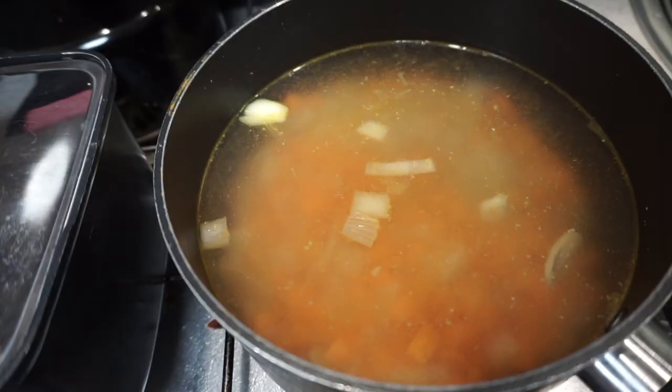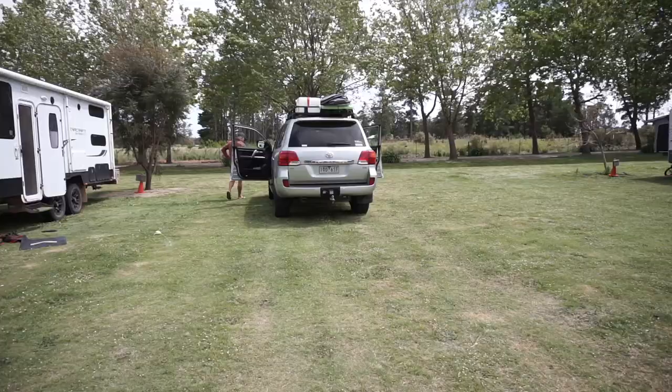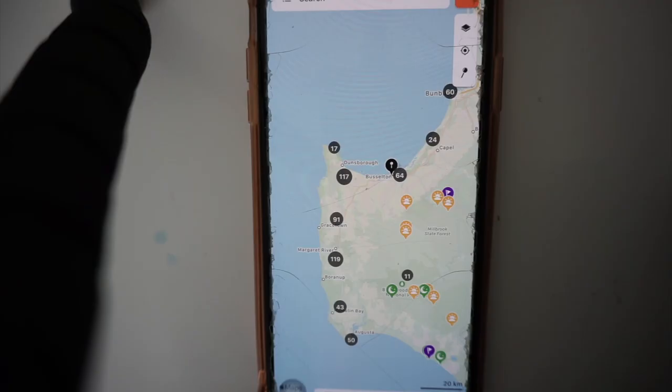We just set up and it's about lunchtime. I thought I'd make some vegetable soup — chicken and vegetable soup — with just the leftovers, and get some things organized before we get to see all of Busselton. Drove through town and it was quite busy today, being the weekend. I need a good serve of veggies!